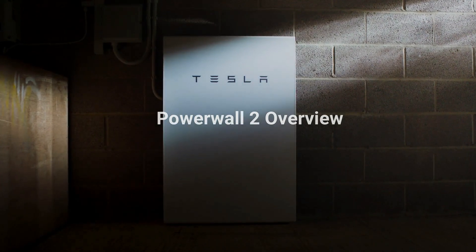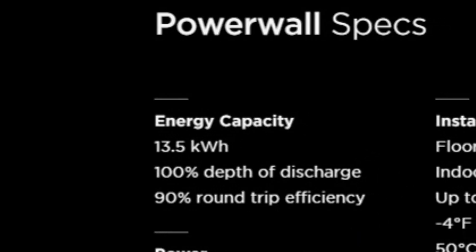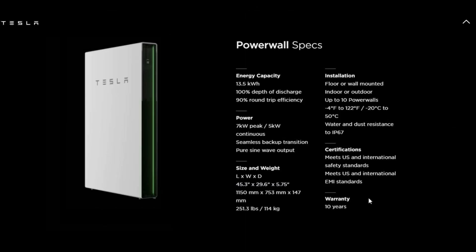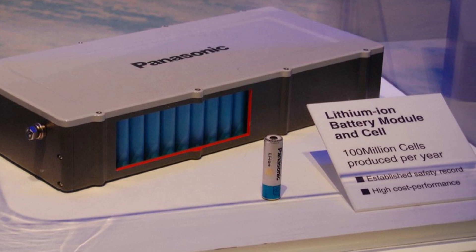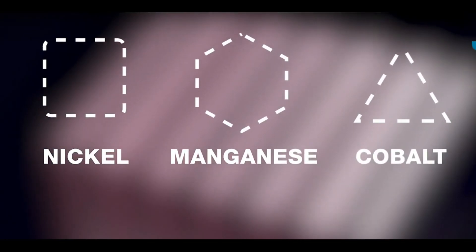Powerwall 2 overview. The Powerwall 2 features 13.5 kilowatt-hours of usable capacity and an AC battery with integrated inverter. The Powerwall will produce a continuous output of 5 kilowatts, reaching a peak output of 7 kilowatts. The system also comes with a liquid cooling system and 10-year warranty. The Powerwall uses lithium-ion batteries produced by Tesla in their Gigafactory in Nevada, in conjunction with Panasonic, and consists of nickel, cobalt, and manganese cells.